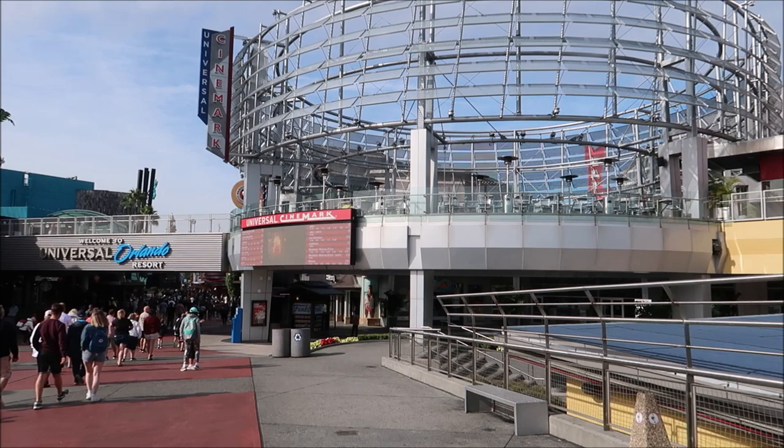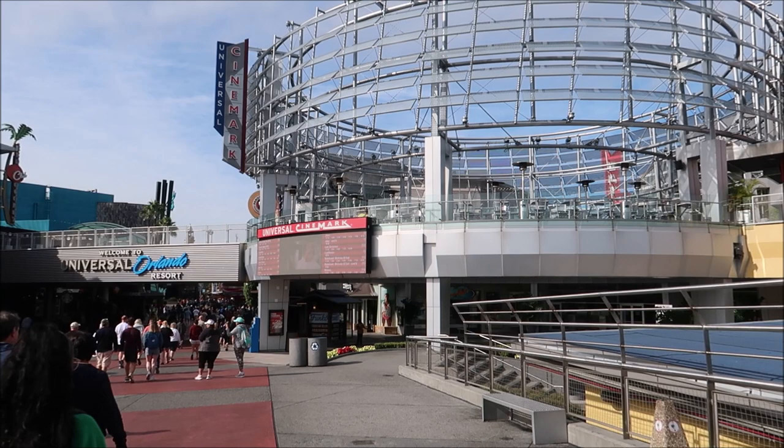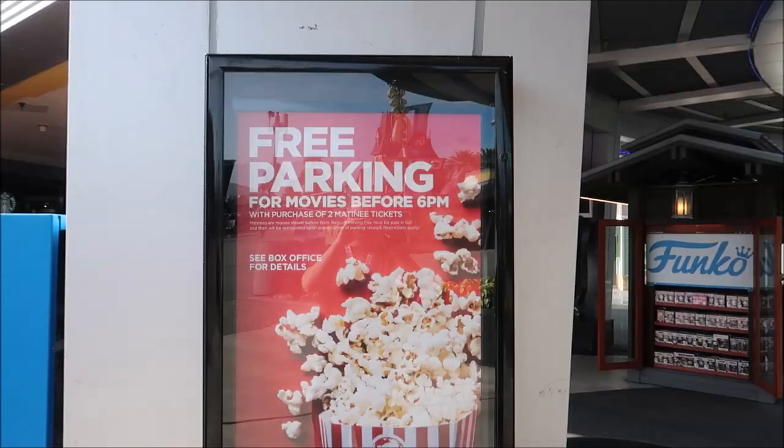An interesting thing about this cineplex: they do offer a deal where if you come to CityWalk and you've paid for parking during the day, if you go and see a matinee movie you can actually get your parking money back. There's a poster advertising that deal right there.